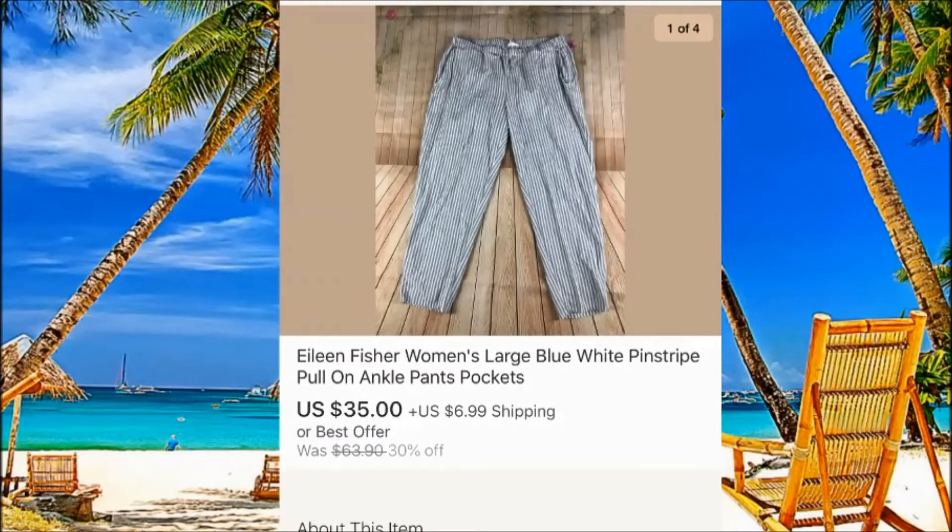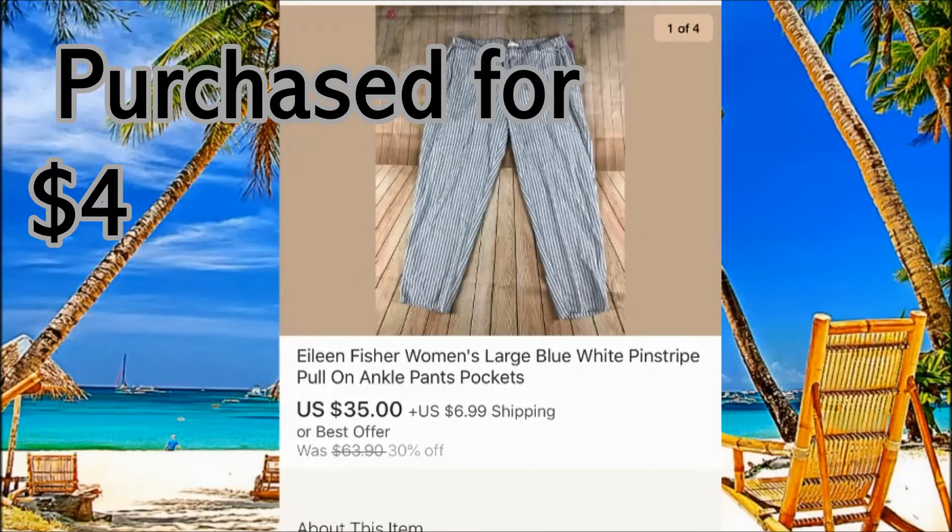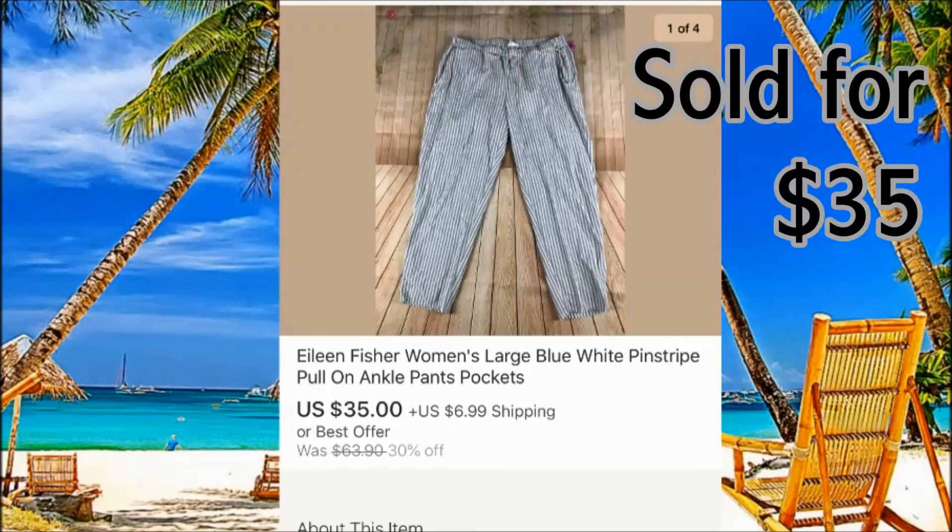Alan Fisher — really good brand. Pick up as many as possible if you find them because they go for pretty good money. This one sold for $35 plus $6 shipping. Of course, nice pictures matter.